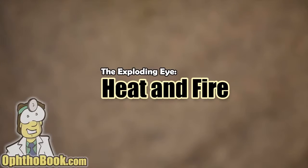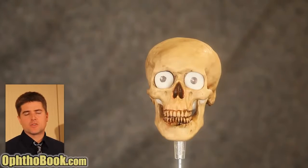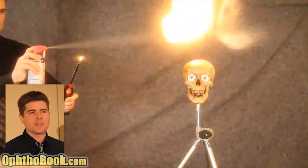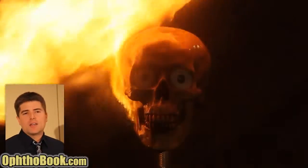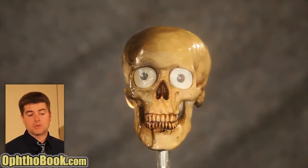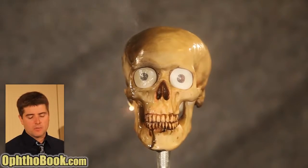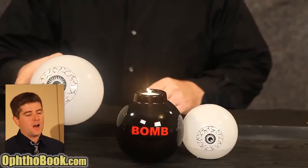We'll begin with heat and fire injury. The eye is a very sensitive structure, and yet very rarely do we ever see heat fire injuries. I trained at a very large hospital that had a burn facility, and yet I was very rarely ever called to see eye burns. The reason is that the eye is protected by the skull from pretty much all directions, including heat. It also helps that the eye is full of water.